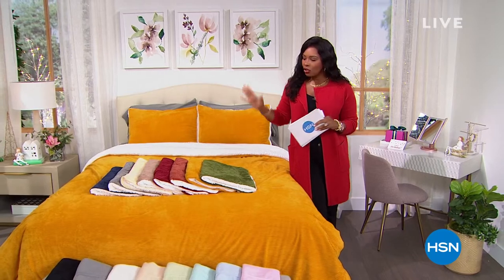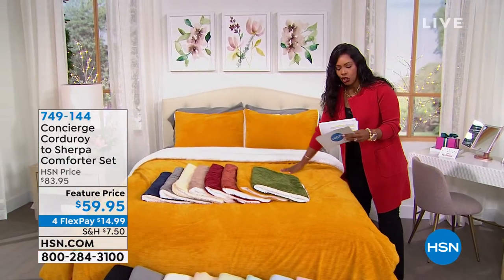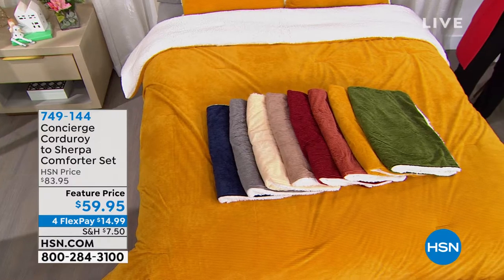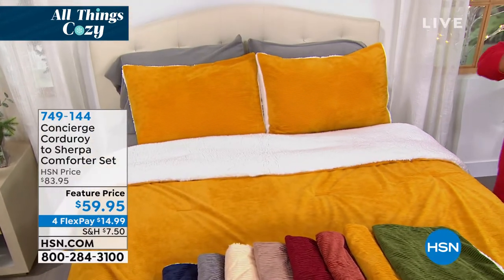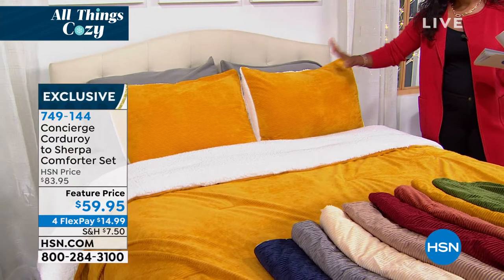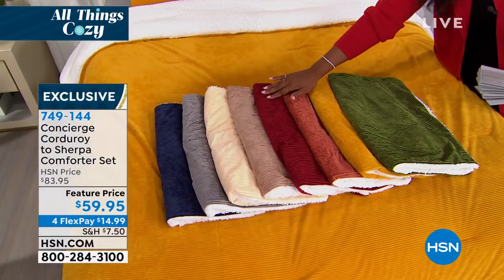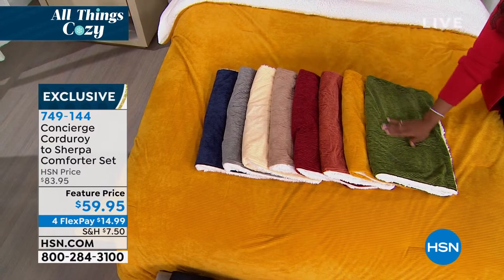We are in and around the home. I'm starting right here to give you a quick look — the full presentation is coming up about halfway into the hour, but I wanted to show you this bed set from Concierge Collection. This is corduroy and sherpa — a beautiful comforter set where you're getting the comforter and the shams in beautiful fall colors. On the bed is Mustard Gold. We also have navy, gray, soft beige, taupe, wine, burnt orange, mustard gold, and olive.